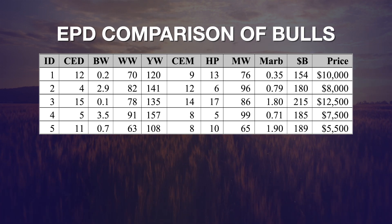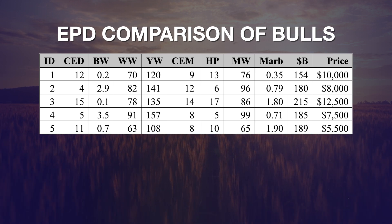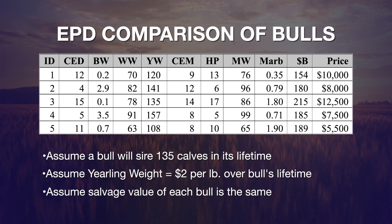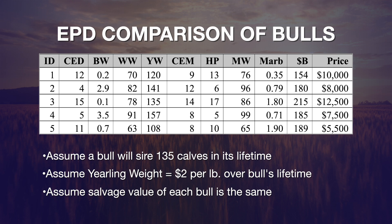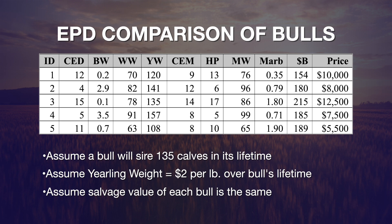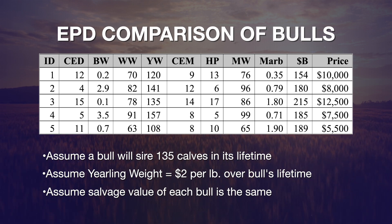On screen you can see the five bulls this producer narrowed his selection down to, including their EPD values and the private treaty sales price for each bull. This producer plans to use bulls on four to six-year-old mature cows. The marketing plan is that all calves will run on wheat after weaning — these are spring calving cows — and all calves will be sold as yearlings. As terminal sires, the one economically important trait we identify is yearling weight.